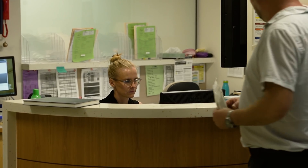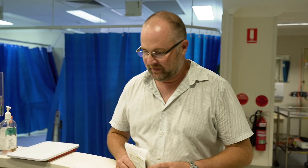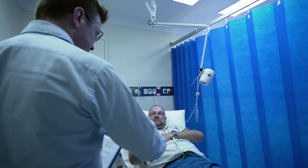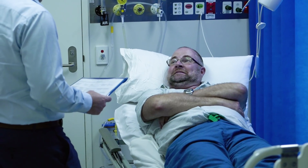The process of the colonoscopy involves a person coming into hospital usually as a day patient, meeting the gastroenterologist or endoscopist prior to the procedure and talking about their symptoms and also the process of the procedure itself.